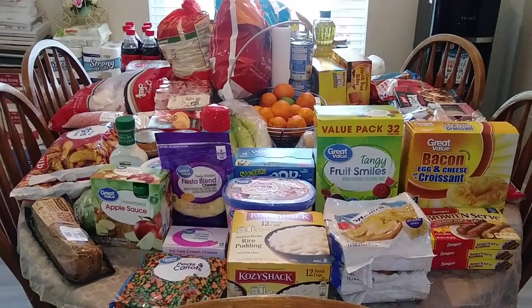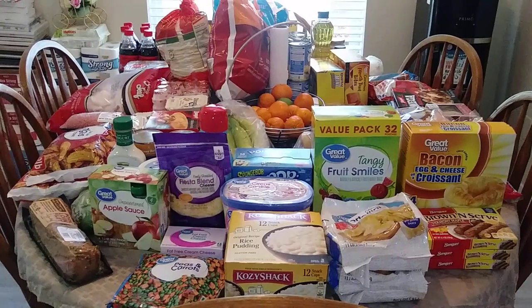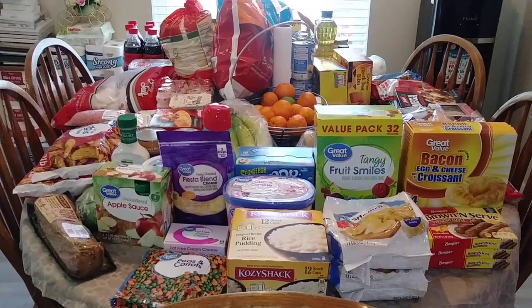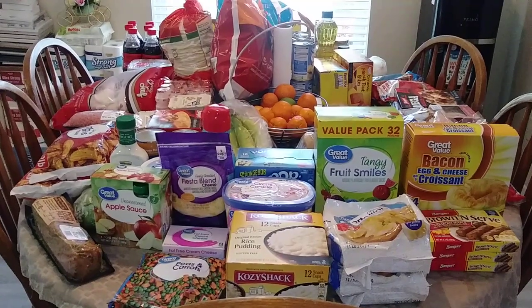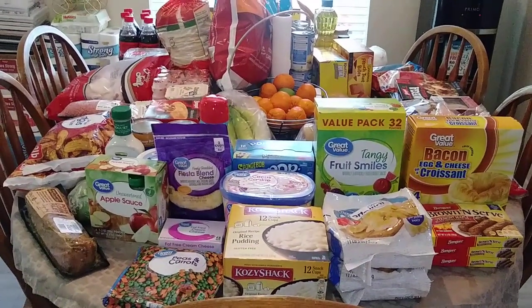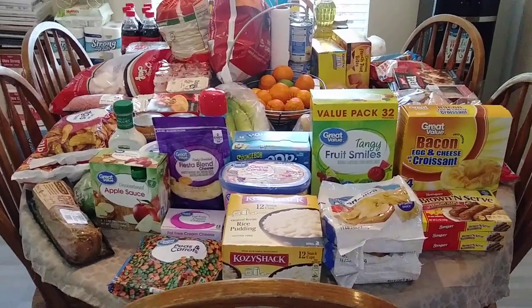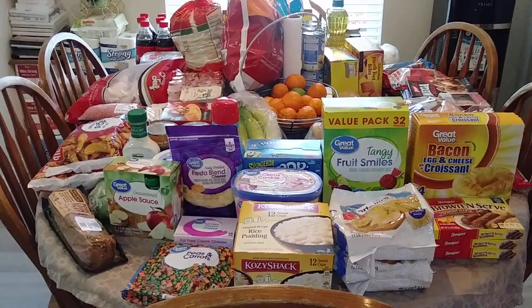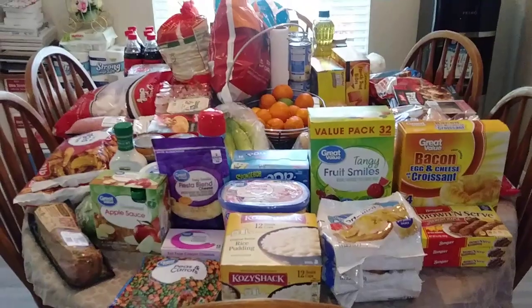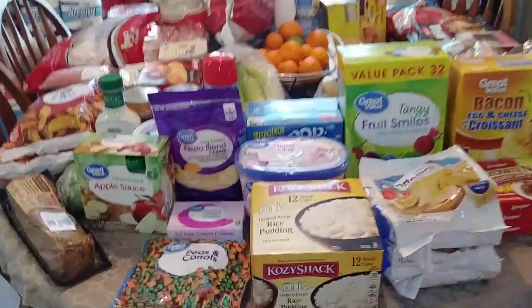Hey friends, Miranda here. Today I have a Walmart grocery haul for you guys. I spent $195 — went in to grab a few things that we needed and obviously came out with more than what was intended. But that always happens. This should definitely hold us over for the next two, maybe three weeks. So we are good to go, you guys. Let's go ahead and see what I picked up.